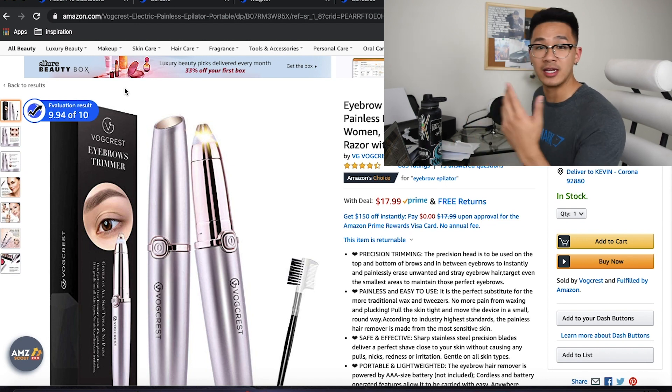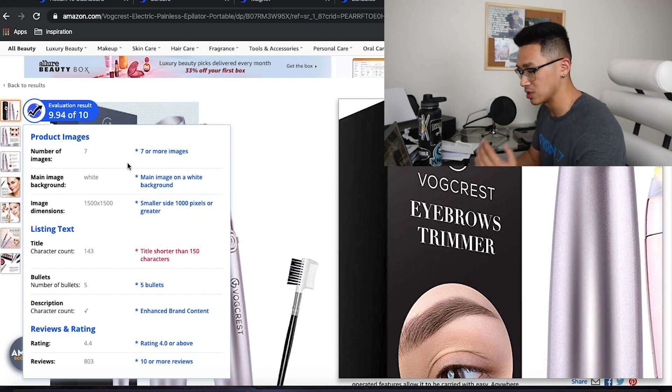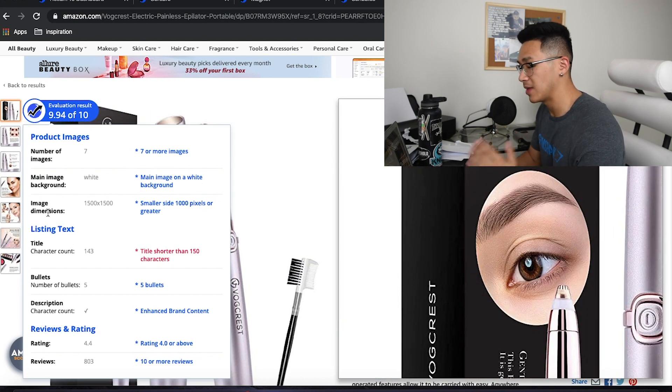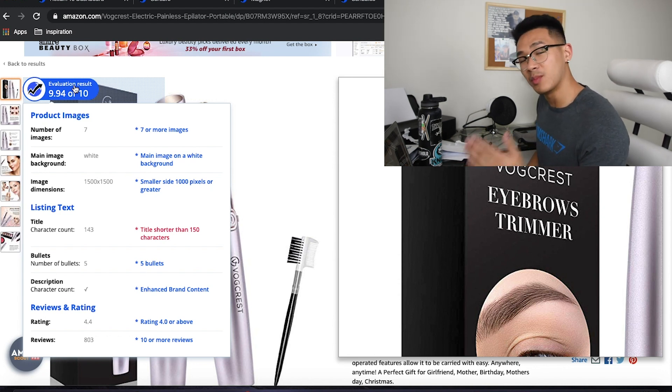So let's go over why this is a good listing. If you hover your mouse over that evaluation score, you'll see what's good about it and what's missing. The number of images needs to be seven or more — this product has it. The main image is on a white background — great. Image dimensions need to be greater than a thousand pixels — and it is. Moving on to the listing, the title character count — they were dinged because it's shorter than 150, at 143. They could probably fit in a couple more words and it would be a perfect ten out of ten.